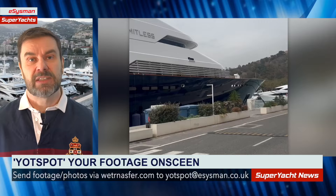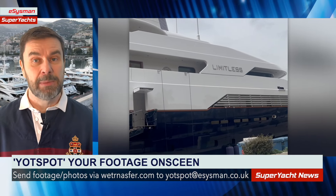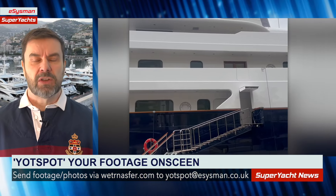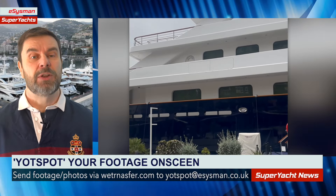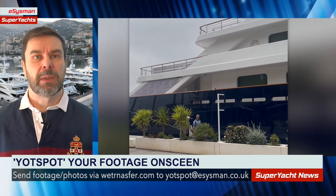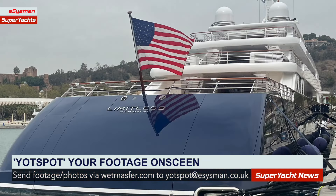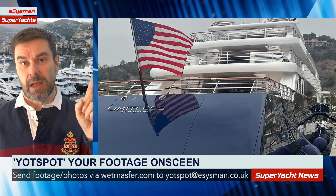The next boat on the list is the 96-meter, or 316-foot, motor yacht Limitless. This was sent in by Andy Gray — I believe this video is in Corfu, not 100% on that. It's a very rare sight, not because the yacht has a blue hull, but because it happens to be one of only a handful of yachts flying a US flag. They got special permission to get around the laws at the time.